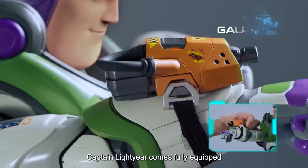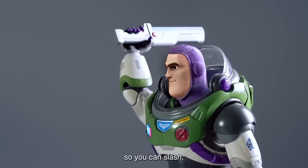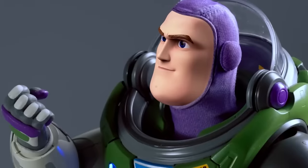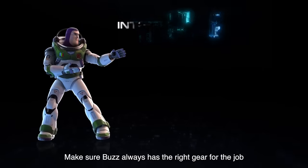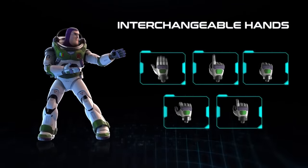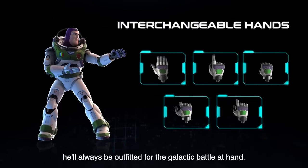Captain Lightyear comes fully equipped with all the standard issue Space Ranger tools of the trade, so you can slash, blast, shoot, and punch your way out of trouble. Make sure Buzz always has the right gear for the job with five pairs of interchangeable battlesuit gloves — ergonomic and made from the finest quality materials, he'll always be outfitted for the galactic battle at hand.